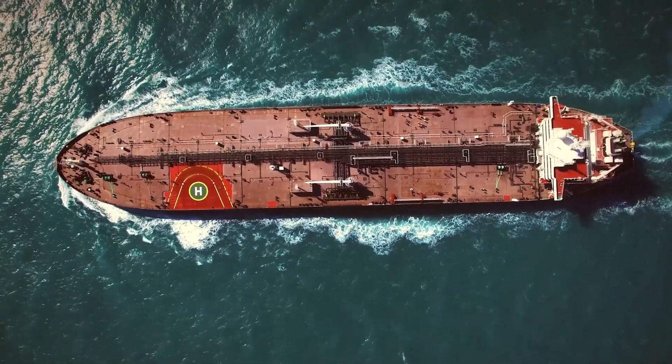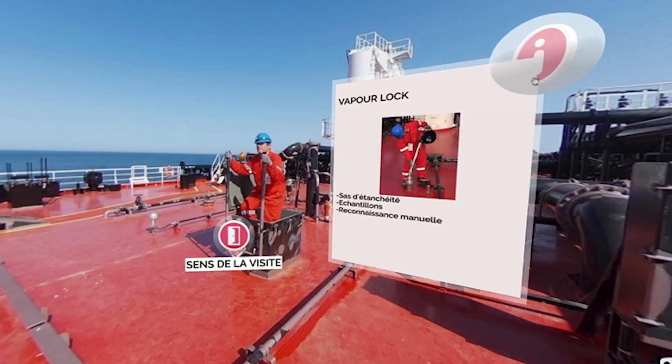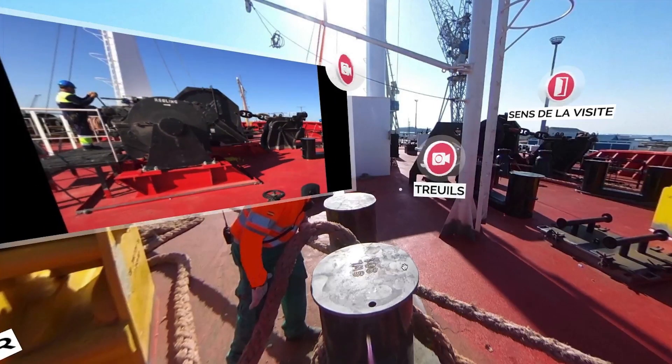As you move along the boat, you'll follow an interactive pathway that provides you with essential information. The ship is equipped with two anchor winches.